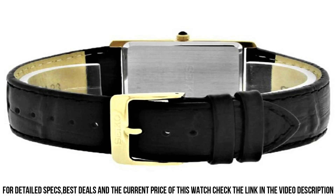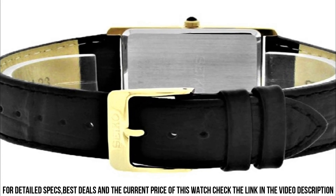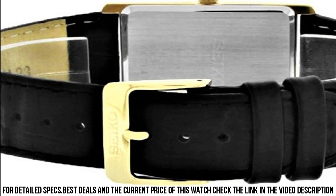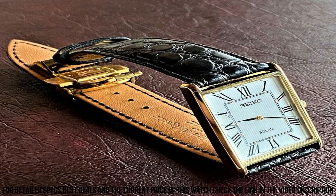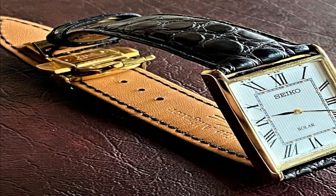Case thickness: 6.1 mm. Band material: leather. Band size: men's standard. Band width: 22 mm. Band color: black. Dial color: white. Bezel material: stainless steel.